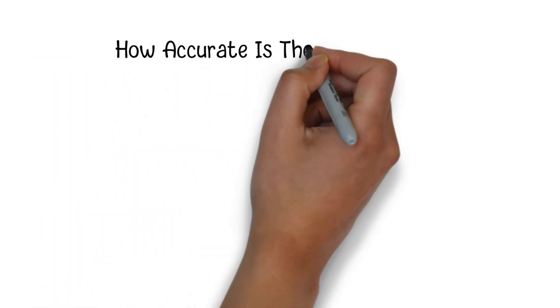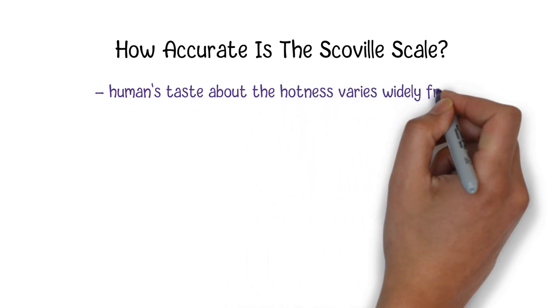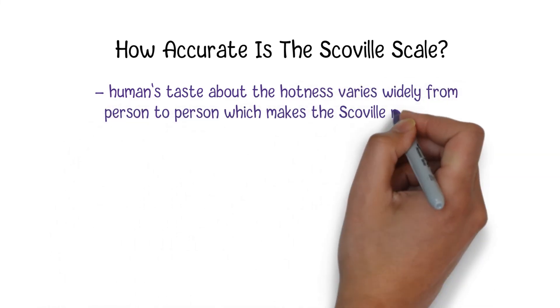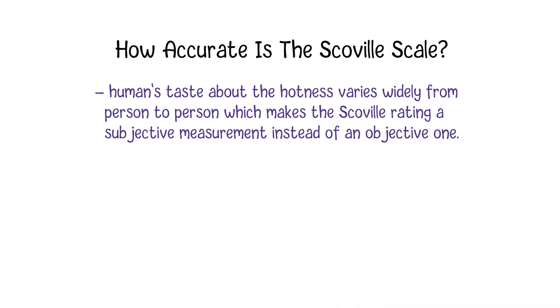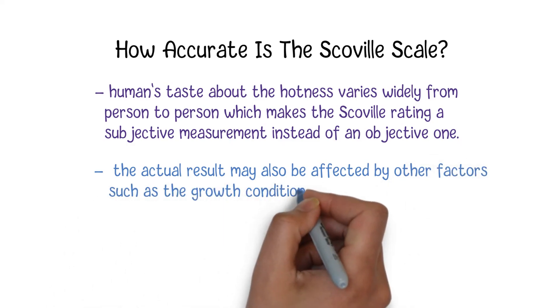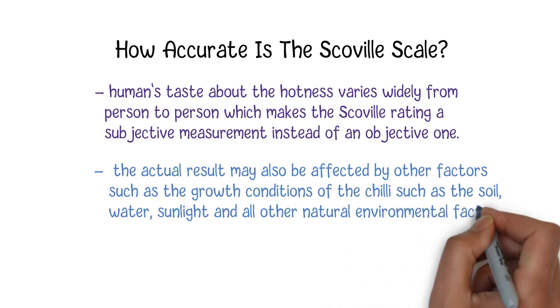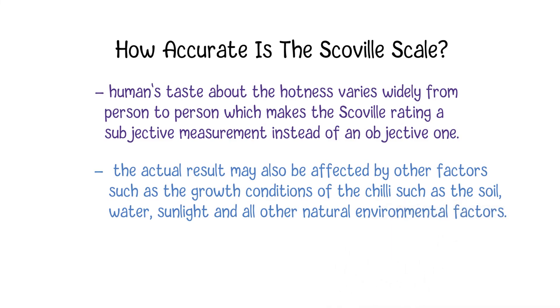You may wonder if the SHU might not be that accurate, since humans' taste perception of hotness varies widely from person to person, which makes the Scoville rating a subjective measurement rather than an objective one. Moreover, the actual result may also be affected by other factors such as the growth conditions of the chili — including soil, water, sunlight, and other natural environmental factors.